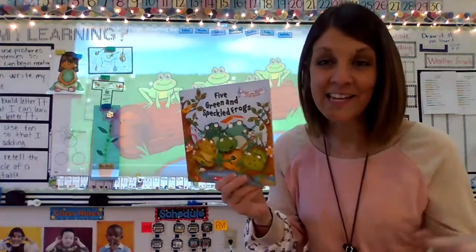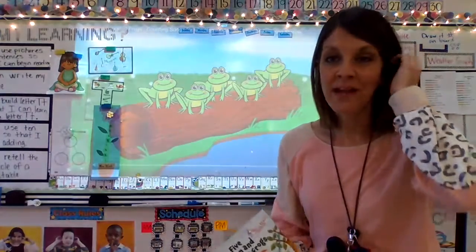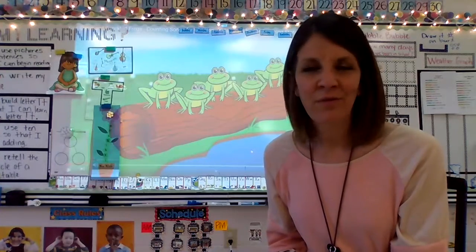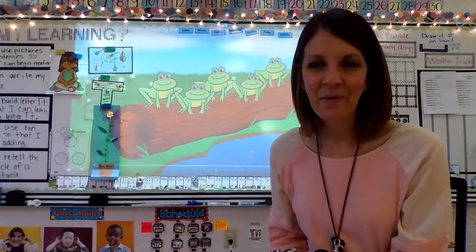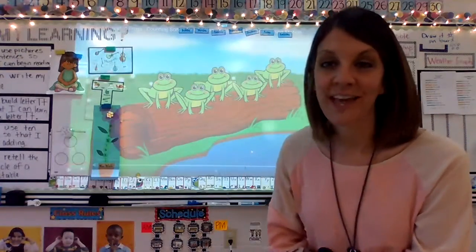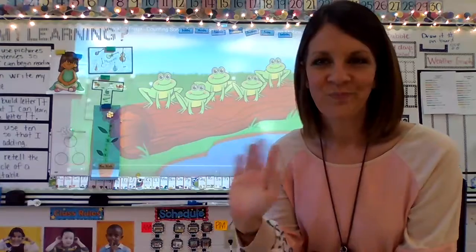So boys and girls, I hope you enjoyed this story. It just makes Miss Nikki think of spring and I am so ready! We made our beautiful name flowers in the classroom this week. We're gonna have a little fun with some kites and some rhyming, so I cannot wait to see you in the classroom. Enjoy the story over and over again, and make sure you check out the Five Green and Speckled Frogs song I sent you. Bye, friends!